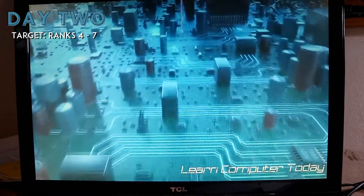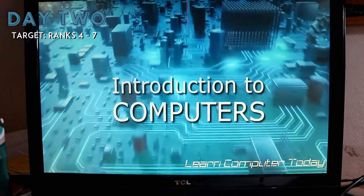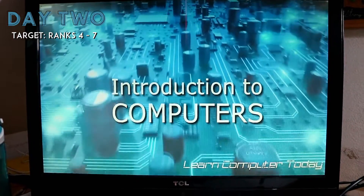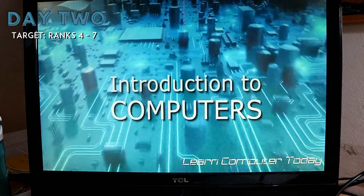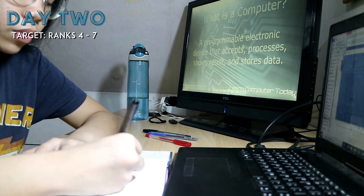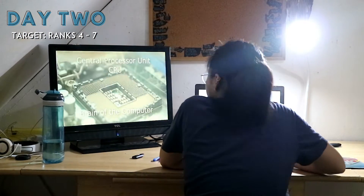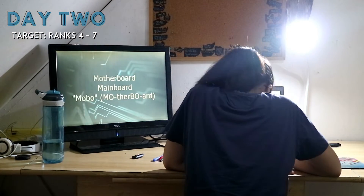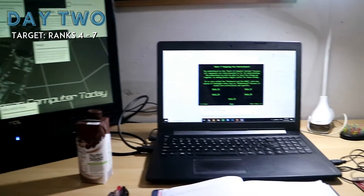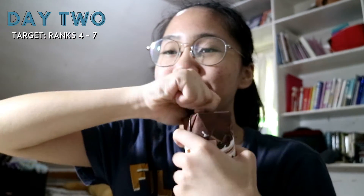In the introduction to computers, the instructor gave examples of input, storage, and output devices. He also talked about artificial intelligence and what's inside a CPU. He also showed the parts of a motherboard, and he stated some safety precautions when it comes to handling hardware. I'm actually pretty happy about Day 2 because I was so productive — I finished from rank 4 to rank 7B.